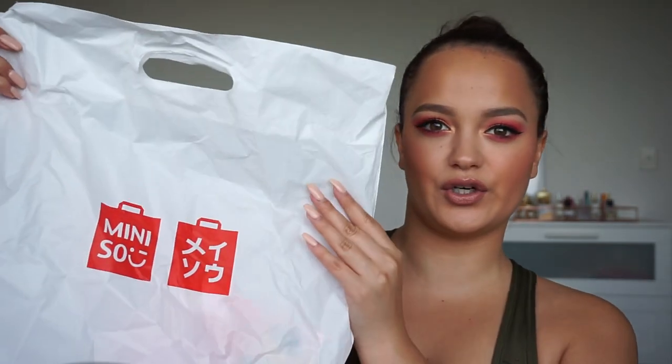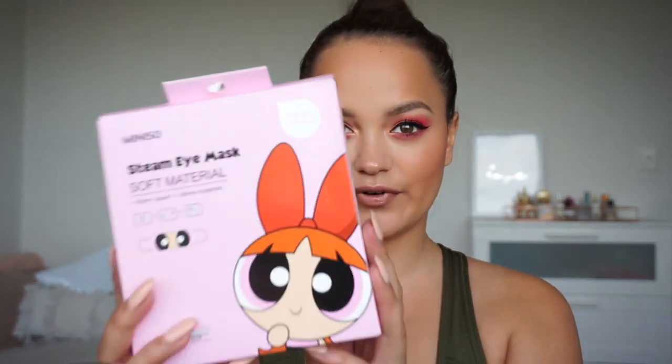The first place we went to was Minnesota, a little Japanese store that sells literally everything. I love Minnesota – they have some really cute things in there. I picked up one skincare item from there. I actually picked up two things; the other was a room diffuser, but I'll keep this to skincare.